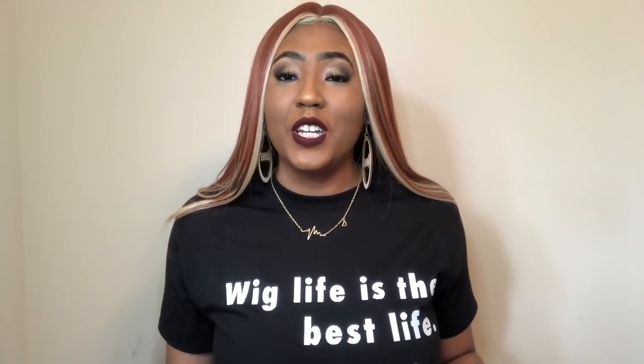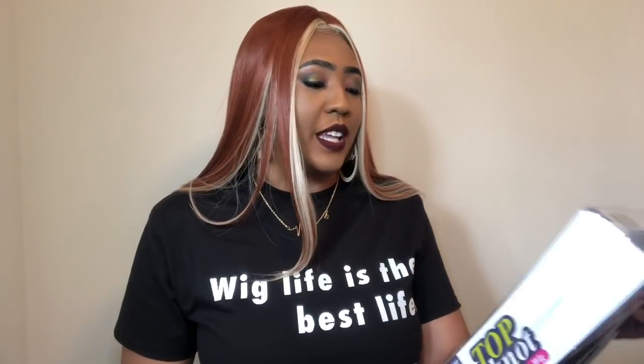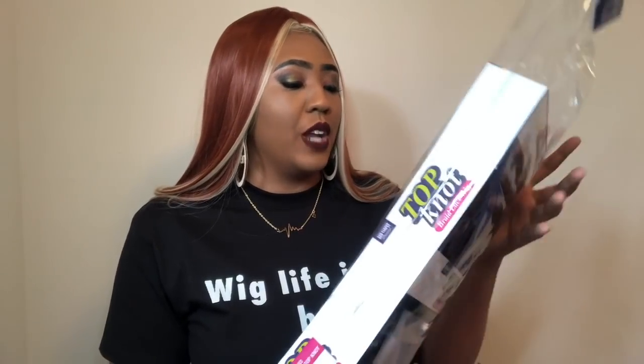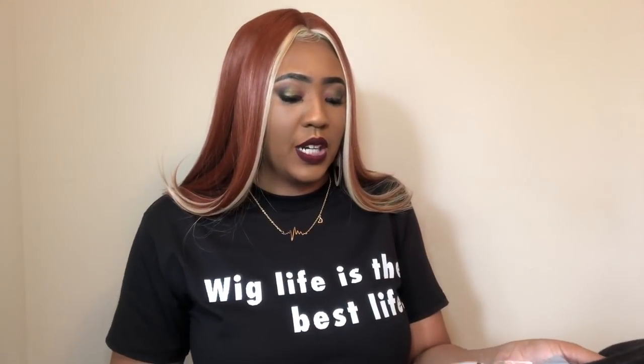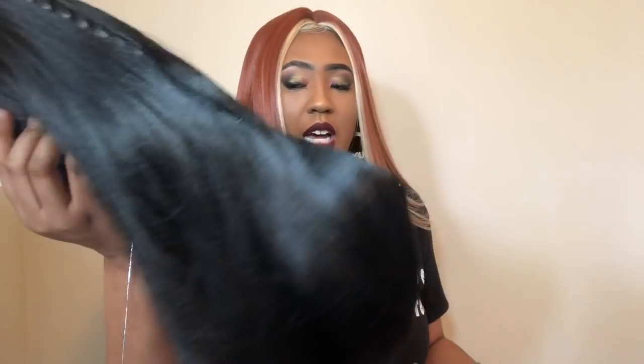Today I'm giving you guys a really unique unit. It is by Red Carpet Premier Wigs — the same company as the wig I'm wearing right now — and this is their top knot braid lace wig line. This is the Mini Dino Braid Top Knot in color 1B. I'm going to show you guys the stock card so you know what it's supposed to look like. It's a very unique unit — very different, I've never tried one like this. I got it in a natural color because an unnatural color would just be too much.